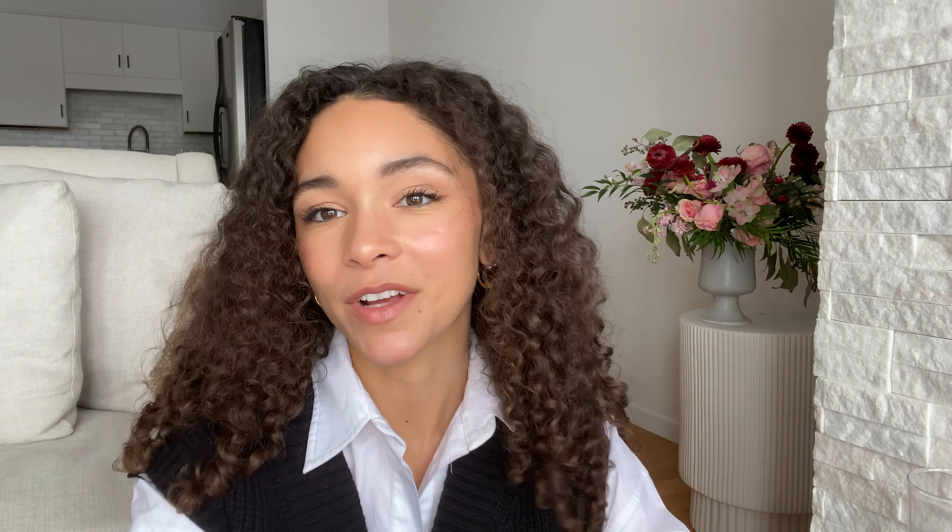Trend number seven is relaxed workwear — relaxed trousers, wider-leg and straight-leg comfortable trousers, as well as oversized blazers and oversized button-up shirts. This is perfect because many of us are still working from home and want to be comfortable but still look good. People have reached a point where they're getting a little tired of wearing cozies all day, and there are ways to style trousers with a strappy top to make it feel more edgy or fashion-forward.